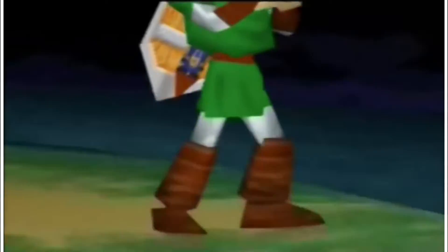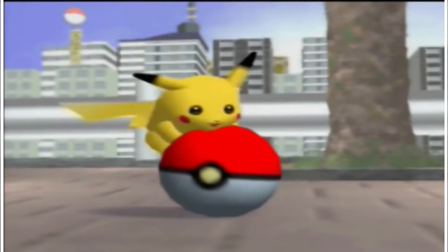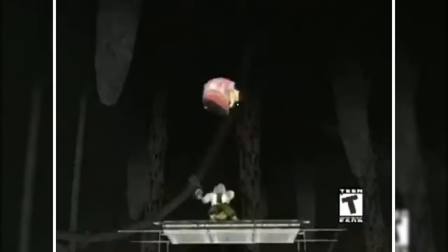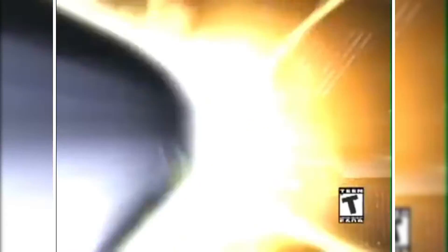In Super Smash Bros., instead of depleting an opponent's life bar, your goal is to knock them off the stage. When you attack and deal damage, a percentage counter increases, and the higher it is, the easier it is to send them flying off the stage. This was a brilliant idea that totally changed how you play a 2D fighting game. So is it really any surprise that the number one best-selling GameCube game is Super Smash Bros. Melee, released in 2001 and selling 7,070,000 units worldwide?